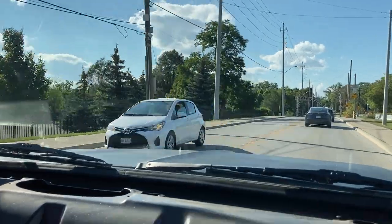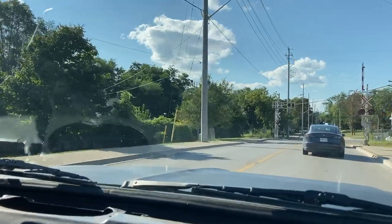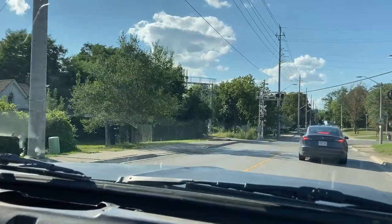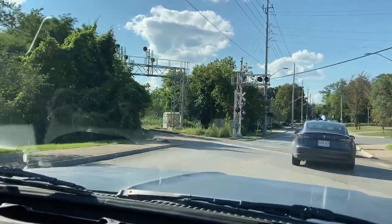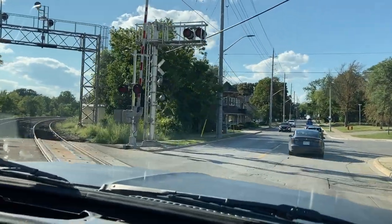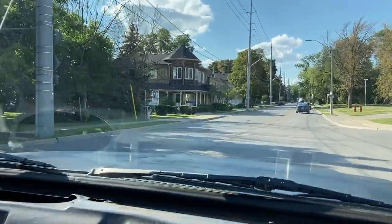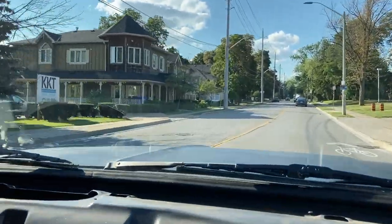When you look underneath when it's up in the air, you will not see anything below the frame — it's a complete clean look. Everything sits up in between the frame. The exhaust tips exit just before the back bumper. Just like the front end is flush and clean, the rear end is exactly the same.